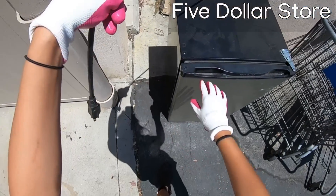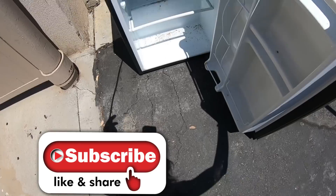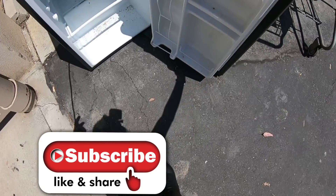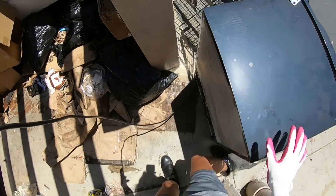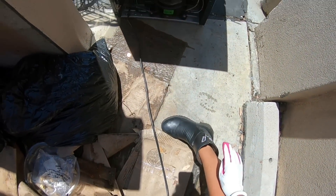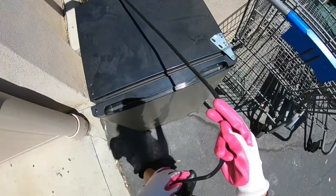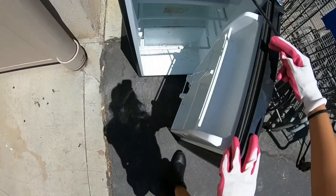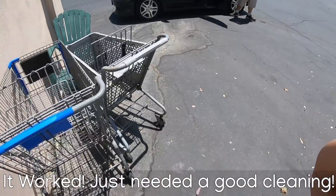At the five dollar store and someone seems to have dumped a mini fridge. It's pretty gross in there, but the cord is still intact. The back doesn't look too bad either, so I think we're gonna take it. Hopefully we can clean it up and see how it turns out. We'll let you guys know if it works.